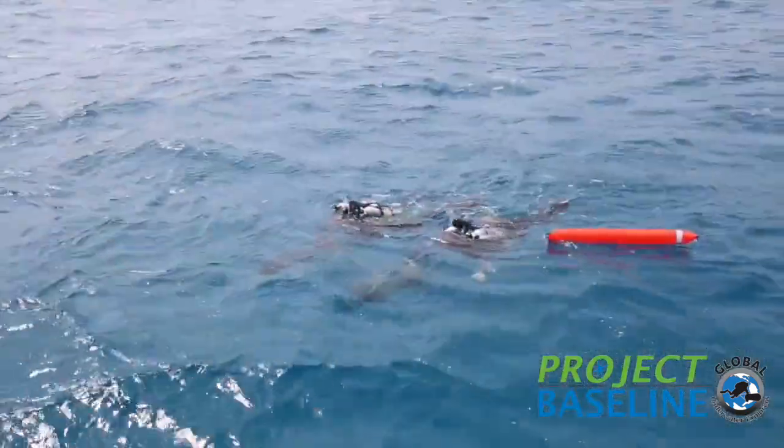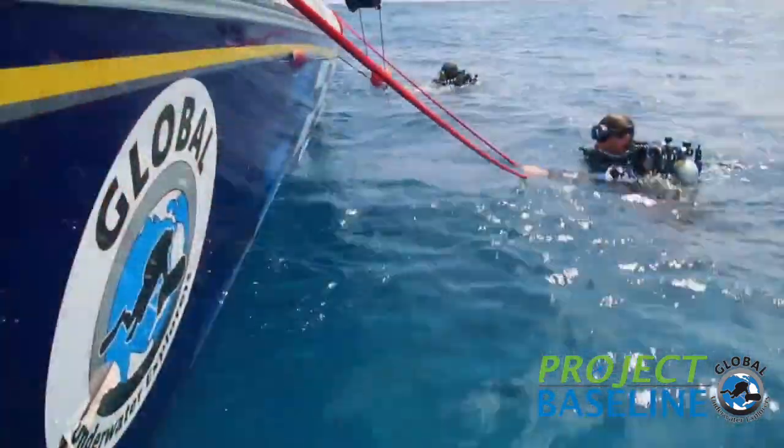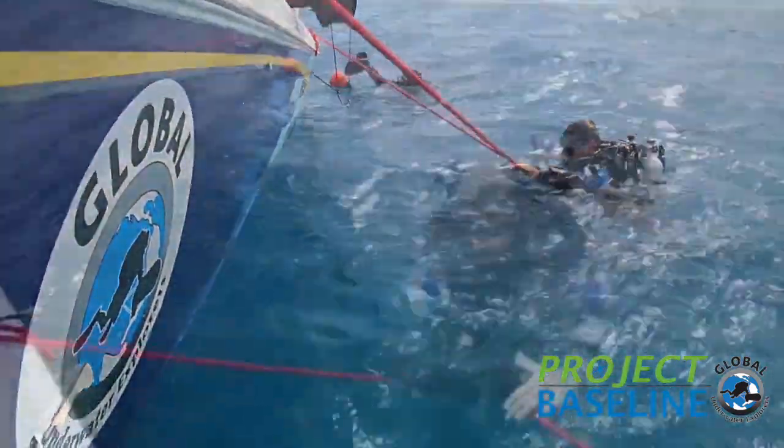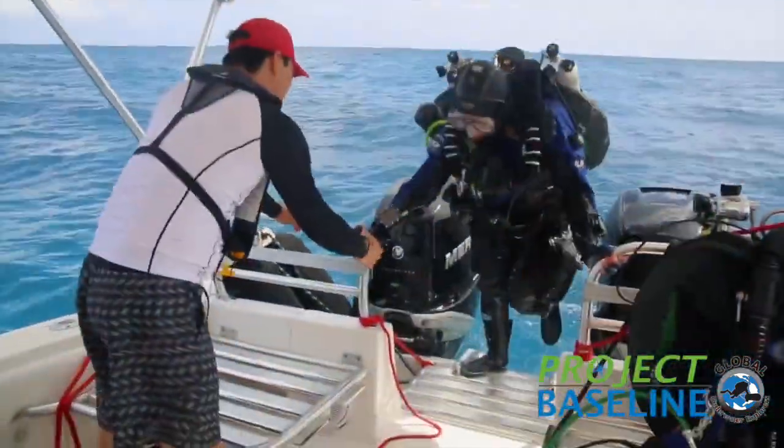They were on the bottom at 302 feet for about 25 minutes before they slowly made their way to the shoreline, stopping at 200 feet, 150 feet, and starting their decompression from 150 feet to 20 feet, where they ended the dive.